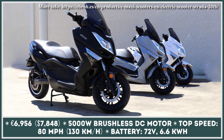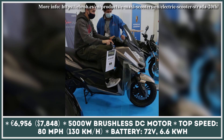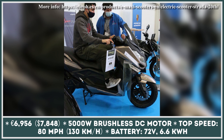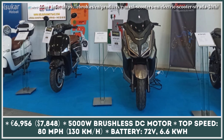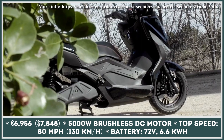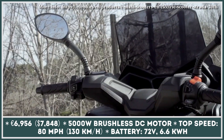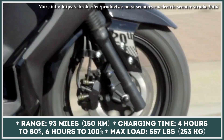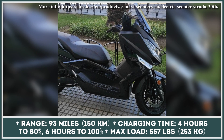Even though electric scooters have not been around for very long, they already have a great following among city commuters and delivery riders. EV technology is maturing and companies are becoming more confident in producing more powerful models that could reach maxi scooter performance. A Spanish company has already announced such a product: a scooter with a 5 kW electric motor that, combined with a 72V 85Ah battery, can offer speeds up to 80 mph and a range of up to 90 miles.